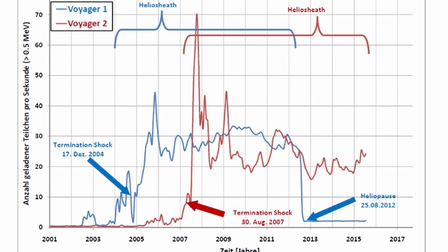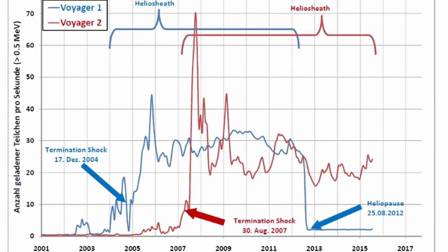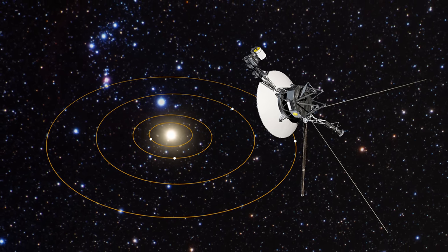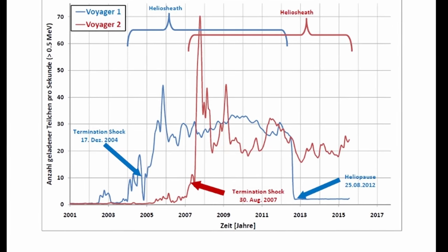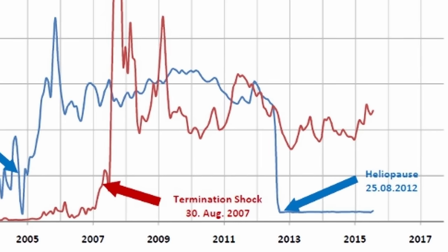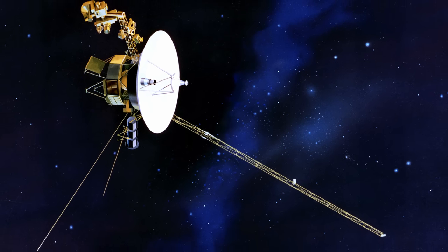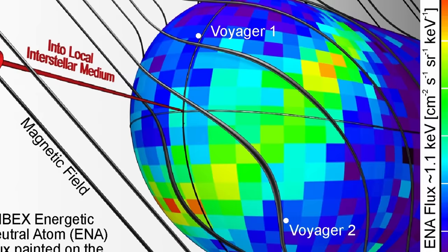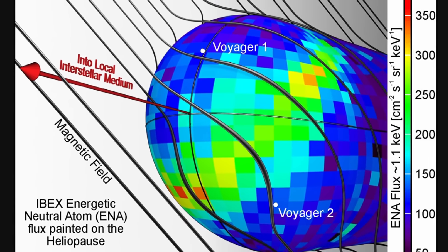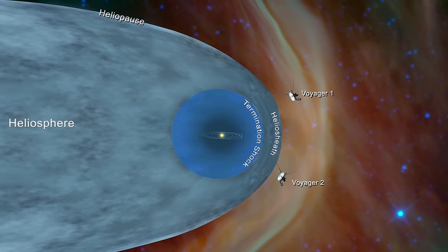Voyager 1 reached the termination shock and heliosheath in 2004, then crossed the heliopause in 2012 at a distance of approximately 122 astronomical units from the sun. Voyager 2 did the same a few years later, entering the termination shock in 2007 and leaving the heliosheath in 2015, but at a much closer 109 astronomical units. This already suggested to scientists that there is something going on with the shape of the heliosphere, and that it's unlikely to be perfectly spherical as previously imagined.